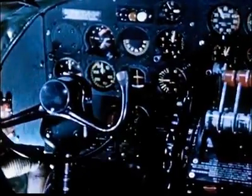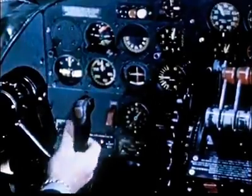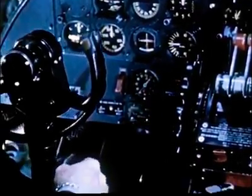This is the control column. And with it, you fly the airplane — to the right, to the left, down, up. And here are your rudder pedals down below.